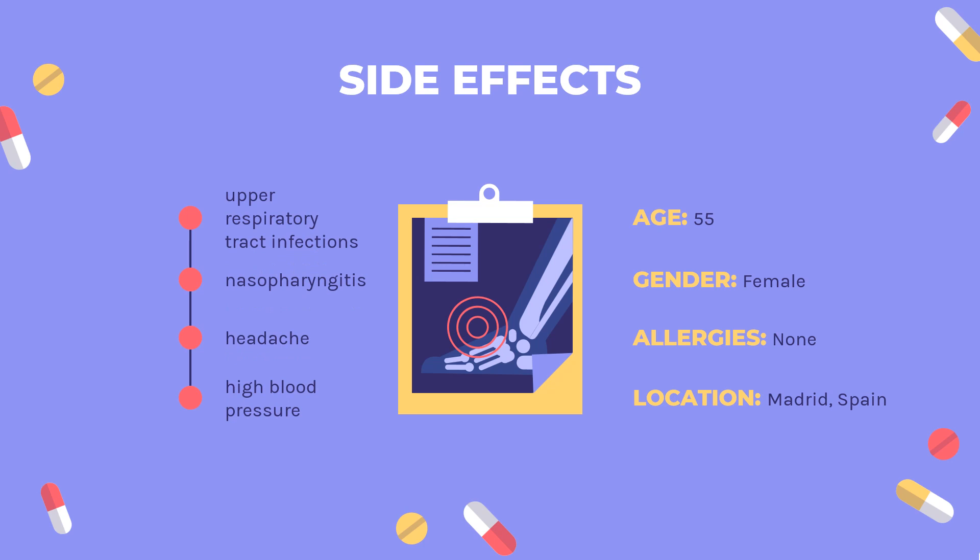Side Effects: The most common adverse effects observed in clinical trials were upper respiratory tract infections (more than 10% of patients), nasopharyngitis, common cold, headache, and high blood pressure (at least 5%). The enzyme alanine transaminase was also elevated in at least 5% of patients, but in most cases without symptoms. Elevated total cholesterol levels were also common.